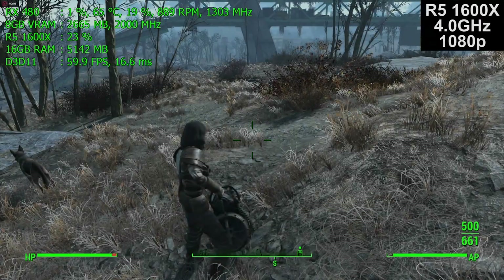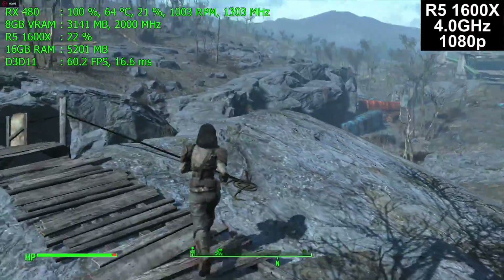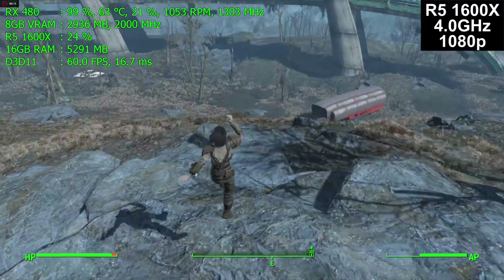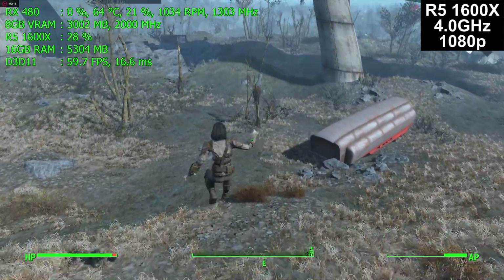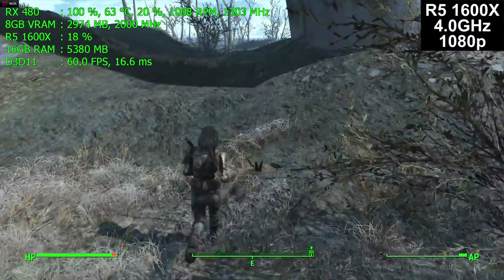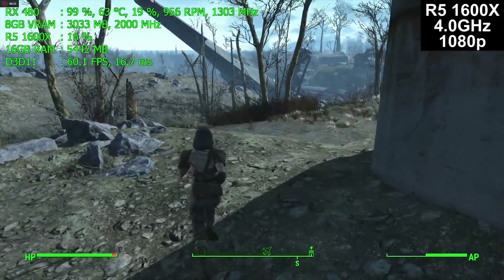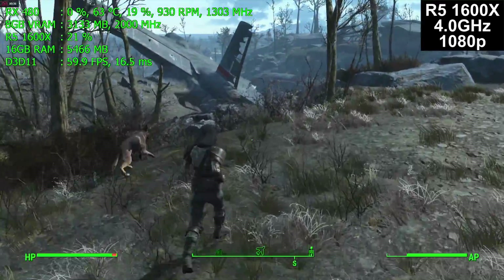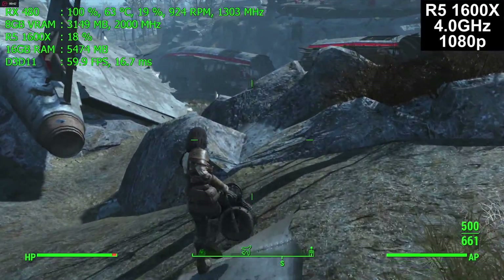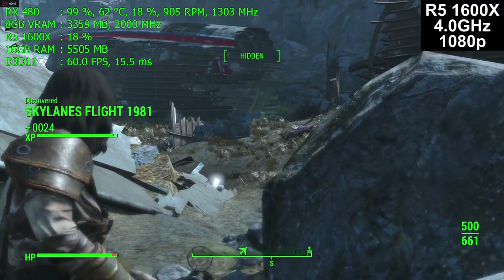Moving on to the Ryzen 5 1600X — we're going to see a very different experience. Watch the real-time frame rate as I run around to see whether it dips to the 40–50 fps range like the FX did, or if we maintain better performance. The CPU usage percentage won't reach 50% the way it did on the FX, because we have a 6-core 12-thread processor — at 50% usage we'd be using 6 threads instead of 4, so 33% is the most we're likely to see. It's the same playthrough in the same basic location.